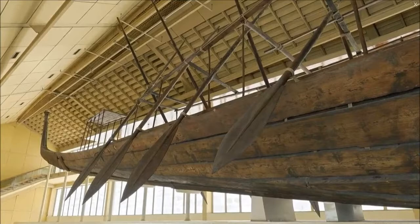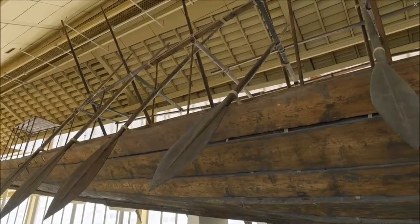However, the vessel may not have been designed for sailing. The ship was preserved in the Giza Solar Boat Museum, but was relocated to the Grand Egyptian Museum in August 2021.